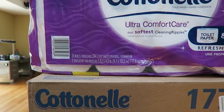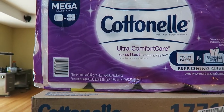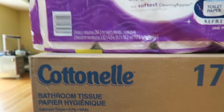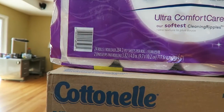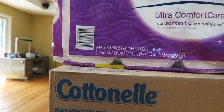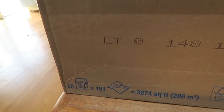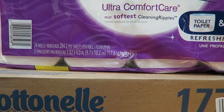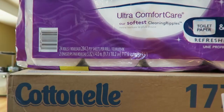Each roll of consumer toilet paper has 284 sheets whereas the professional paper has 451 — so how can one roll of 284 sheets be considered four rolls of regular toilet paper when the professional toilet paper has 451 sheets per roll? Additionally, the consumer package only represents 717.6 square feet of toilet paper.